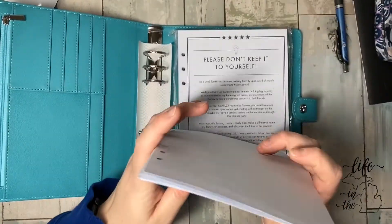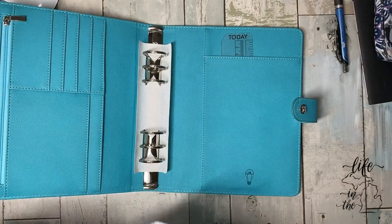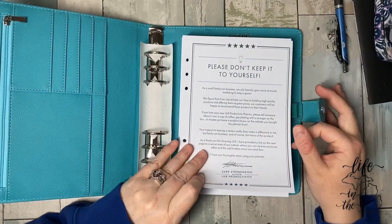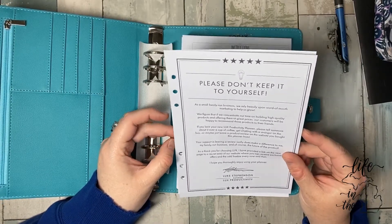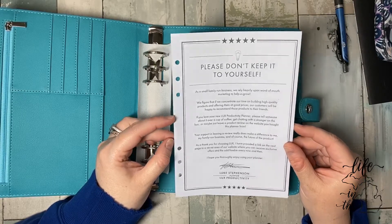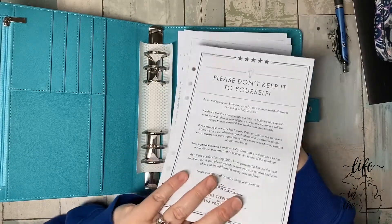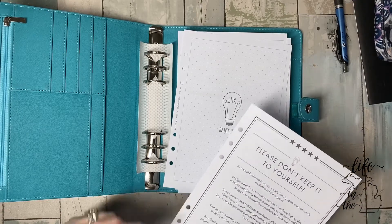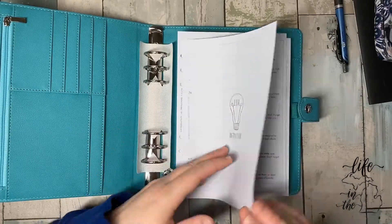Now let's open the big pack. This is like an add-on. Let me get the crinkly stuff off. This is so much cheaper. "Please don't keep it to yourself — as a small family business, we rely heavily on word of mouth. Thank you for choosing Luxe. I've provided a link on the next page to a secret area of our website where you can receive exclusive offers and the odd freebie every now and then." You don't get to see that page. Their website has these on there, though.